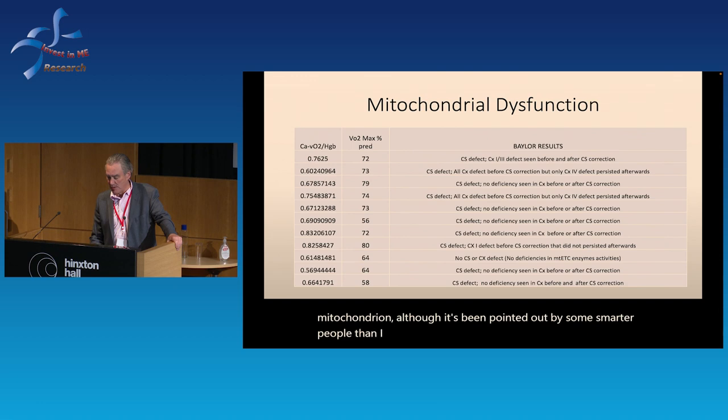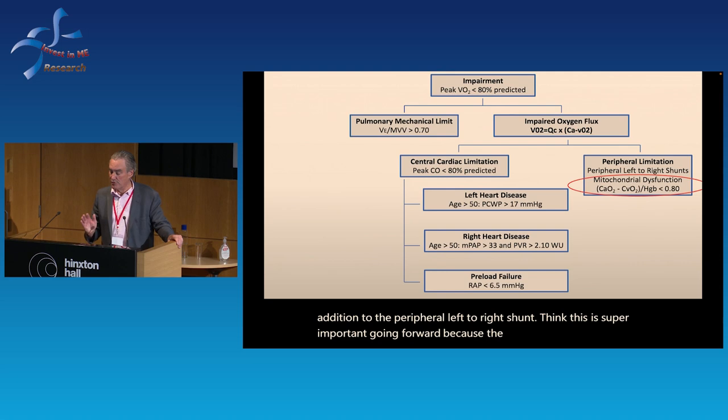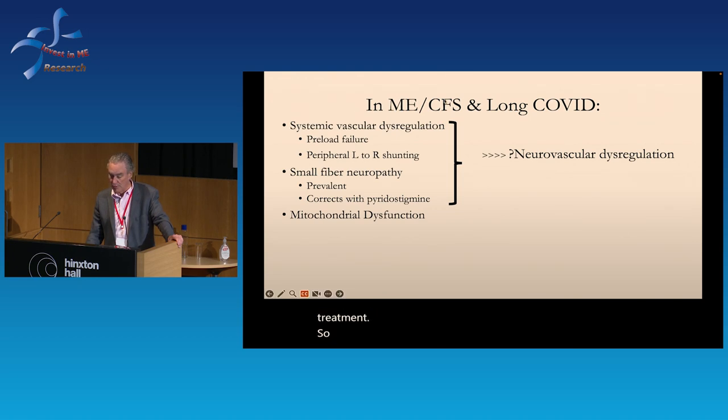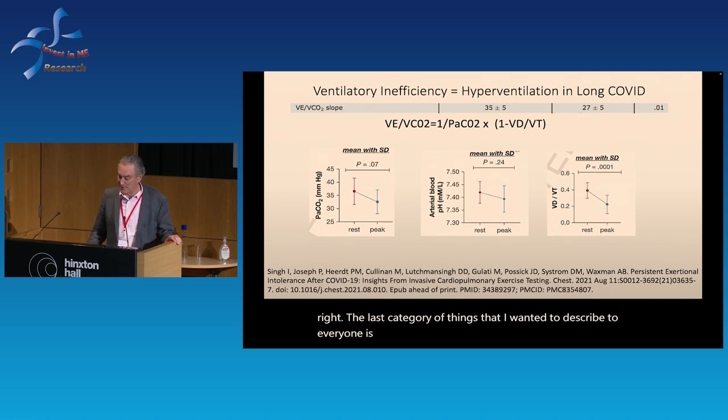Perhaps to our surprise, 10 of the 11 patients came back with evidence of citrate synthase deficiency. We think this is an intrinsic problem with the mitochondrion, although it's been pointed out that it could be the effect of poor O2 delivery — a peripheral left-to-right shunting problem. This is super important going forward because treatments for acquired mitochondrial dysfunction are very different from those for dysautonomia and vascular dysregulation. This deserves much more research and potential treatment.